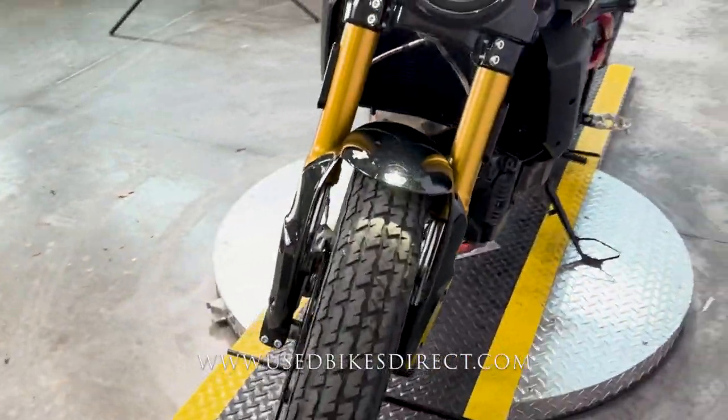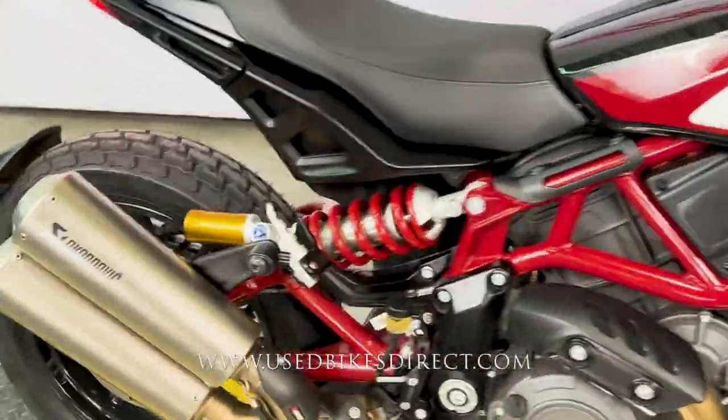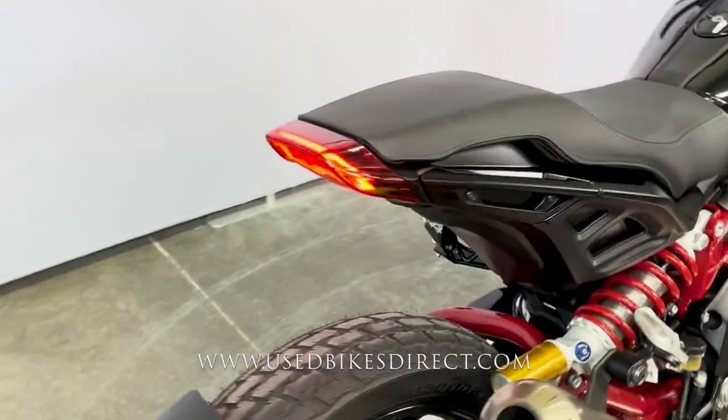So this one's a 2019 model Indian FTR 1200S. It's going to feature Indian's 1203cc V-twin engine, and that is paired up to a 6-speed transmission.